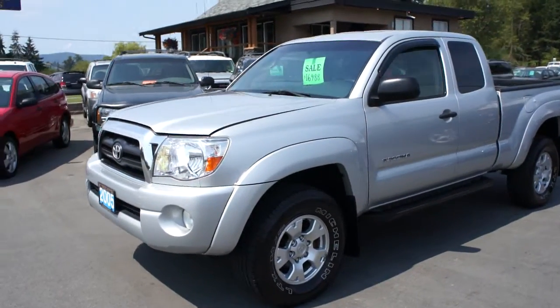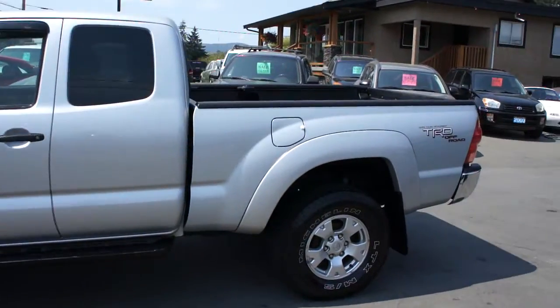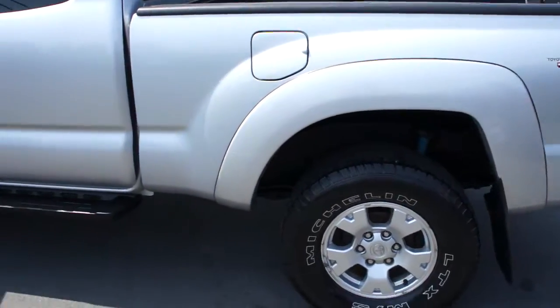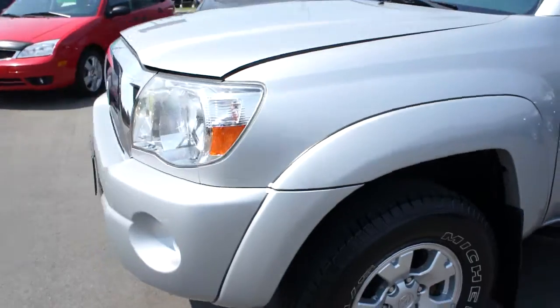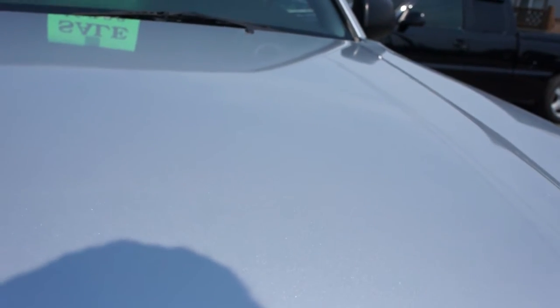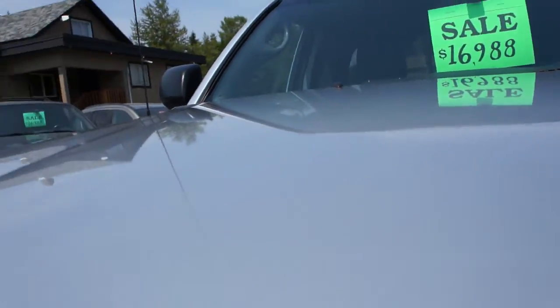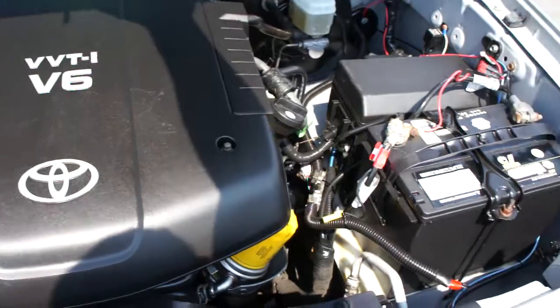2005 Toyota Tacoma access cab — so it's the extended cab — four-wheel drive with a TRD off-road package, and a four-liter V6 engine.